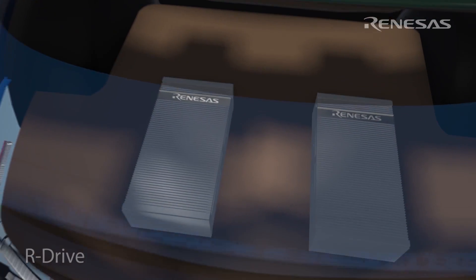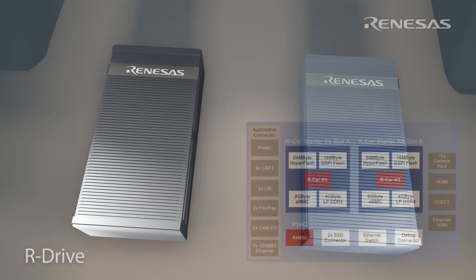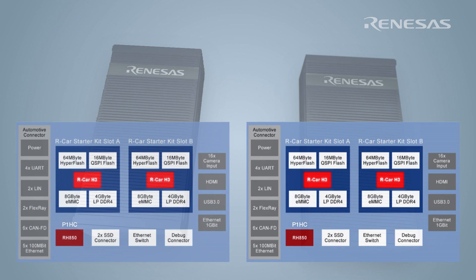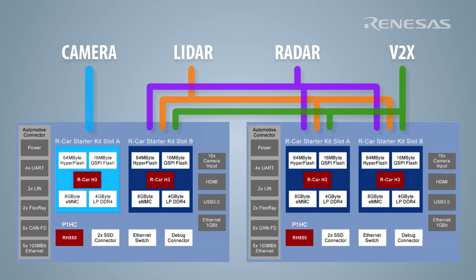In the trunk of the Lincoln we have two R drives used to control the autonomous driving system. Each R drive contains two RCAR H3s targeted at ASIL-B and one RH850 P1HC targeted at ASIL-D, with all three processors designed within an ASIL-D process. With two R drives our system has a total of four RCAR H3s and two RH850 P1HCs. One of the four RCAR H3s is used for camera processing, and the other three RCAR H3s are used redundantly.